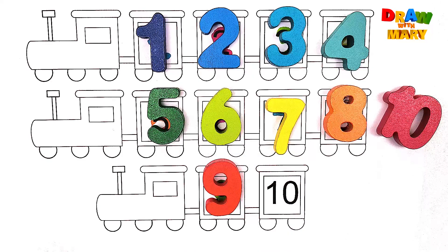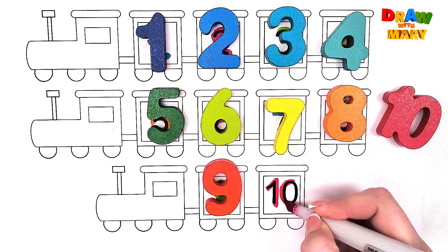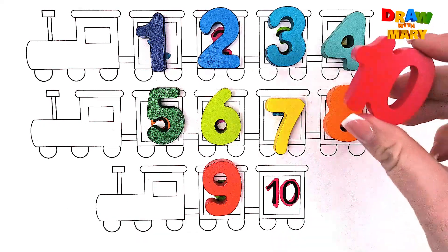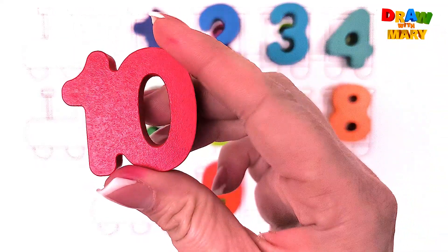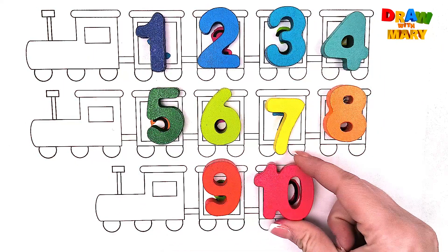Bravo! And here is our last number. Number ten. Red color – ten. Ten. And here it is! Number ten. Ten. Bravo!